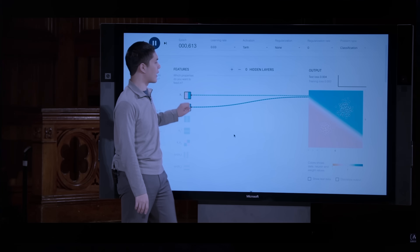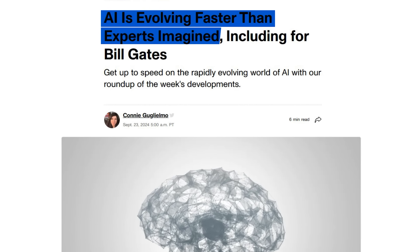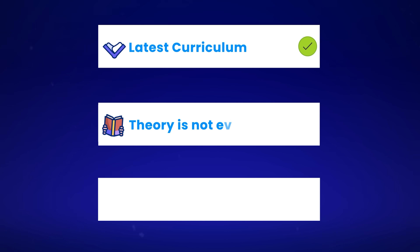If you're trying to learn AI using online courses, here are three things that are really important. Number one, the course should have the latest curriculum because AI is changing really fast. Number two, you can't learn AI just with theory — you need hands-on experience. Number three, the instructor of the course needs to be an expert in AI.